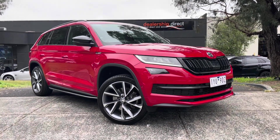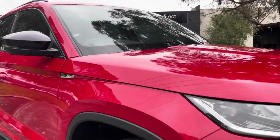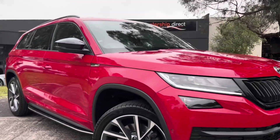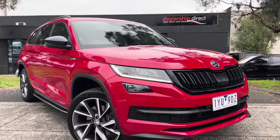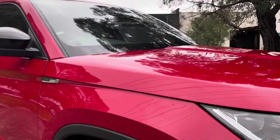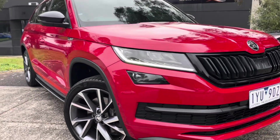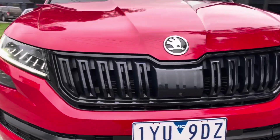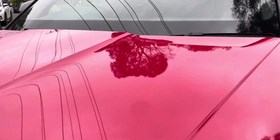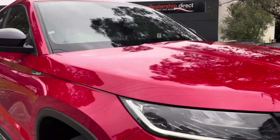Hi guys, it's Paige here from Dealership Direct. Thank you again for taking the time to watch another one of our video presentations. Today we're going to be taking you through this 2020 Skoda Kodiaq in a 132 TSI Sportline. It's a 4x4 and it's a seven seater. It's got all of your luxury options you would have been looking for and hoping for. It's been very neatly kept and fitted off with the premium colour-coded velvet red, and we're just beginning to take you right across and over each and every one of the panels of this vehicle where you can get the idea of just how high quality this car is.